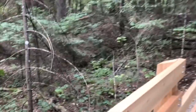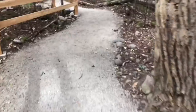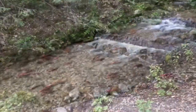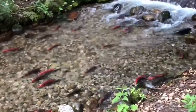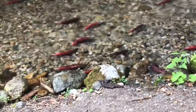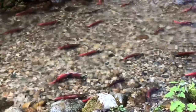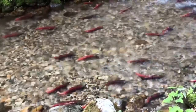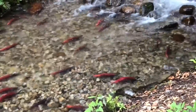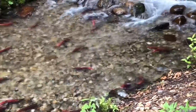We follow the path that's open. Look at all of the bright red fish swimming up the creek! In fall time they find a mate and they swim up the creek, find a place to lay their eggs, and then the fish do eventually die off.